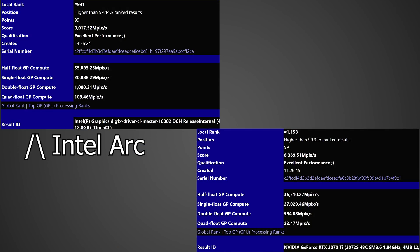Here's where things get very interesting — looking at the double precision performance, the Intel Arc GPU gets about 1,000 megapixels per second compared to 594 on the RTX 3070 Ti. It absolutely demolishes the 3070 Ti in the Quadflow GPU compute as well, getting 109.46 megapixels per second compared to just 22.47 on the RTX 3070 Ti. This is the kind of result where you might imagine some professional workloads coming into play.